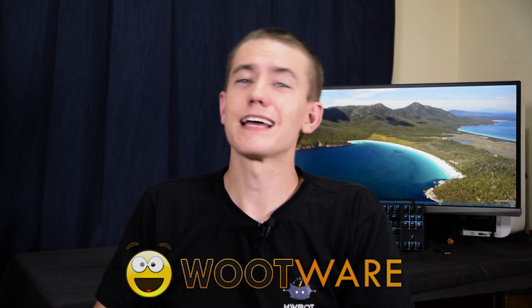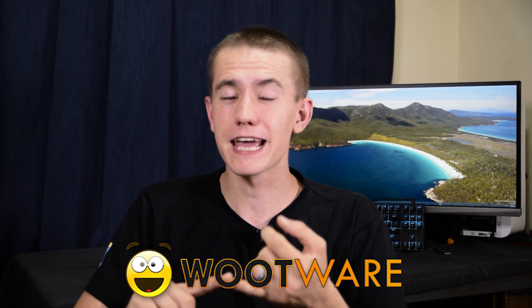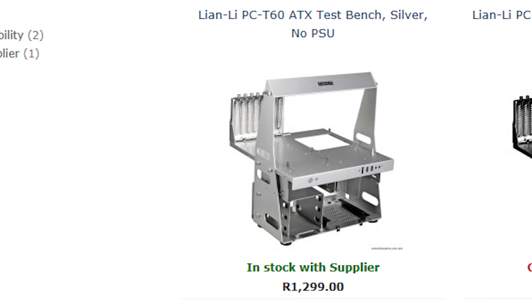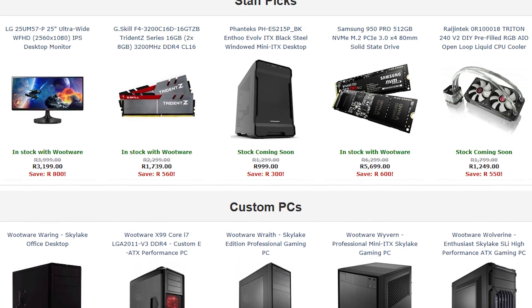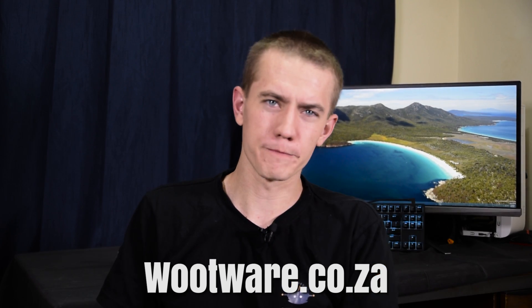I'd like to give a big thanks to Wootware for making this project possible. They sourced all of the parts for this project with the exception of the games and the operating system. Make sure you head over to Wootware for any of your computer gaming needs, whether it be a new APU or even an open-air test bench. Wootware has the selection, competitive prices, and exceptional customer service. If you're in South Africa, head on over to Wootware.co.za to woot up your life.